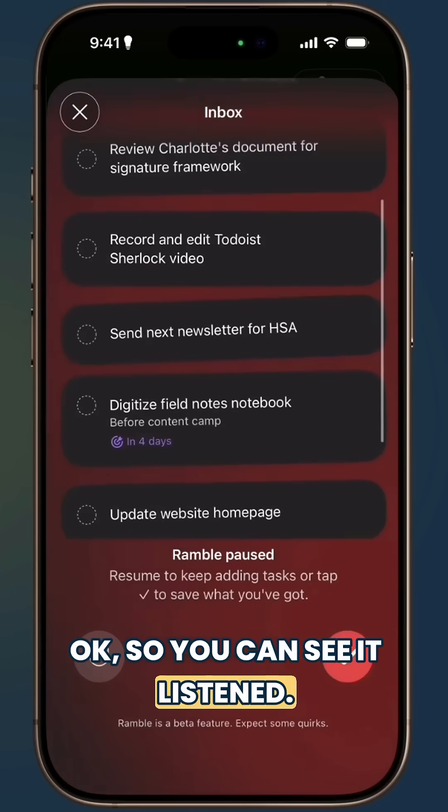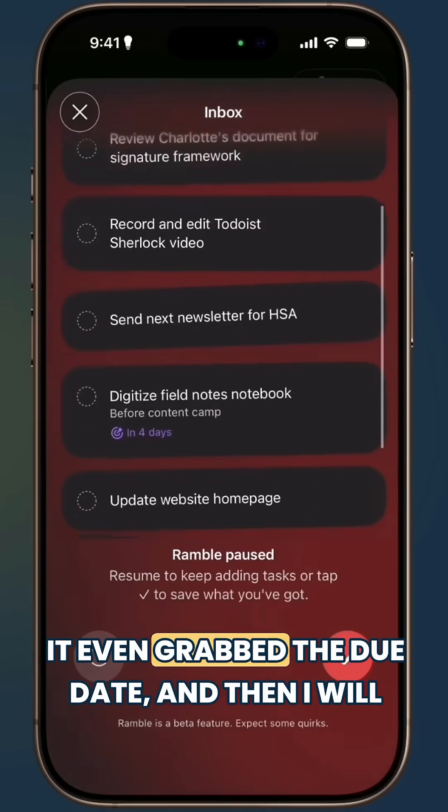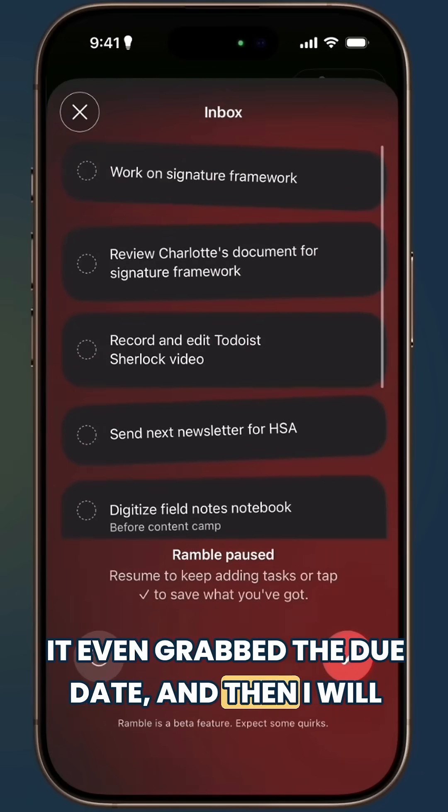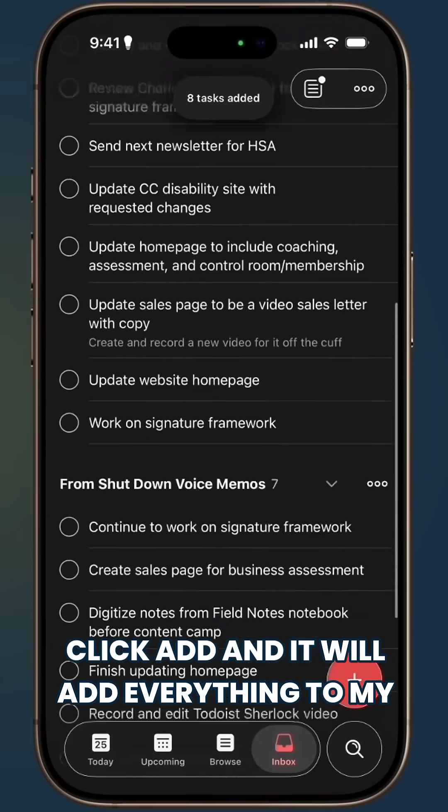You can see it listened — it created a list of the tasks. Wow. It even grabbed the due date, and then I'll click Add and it will add everything to my inbox.